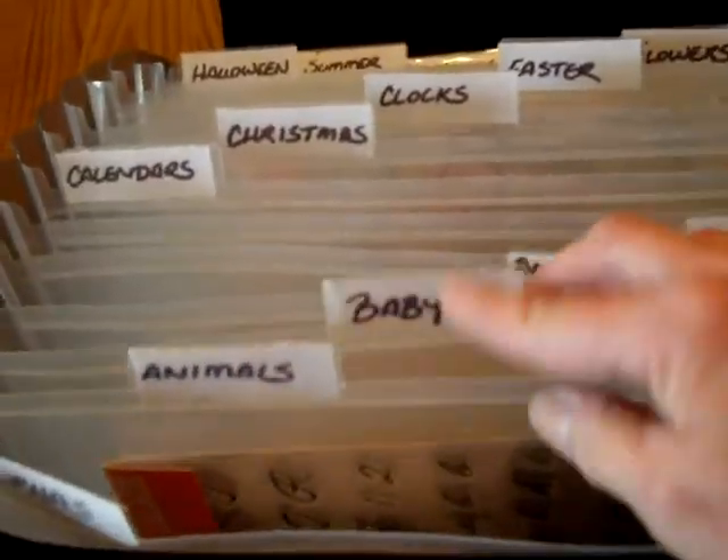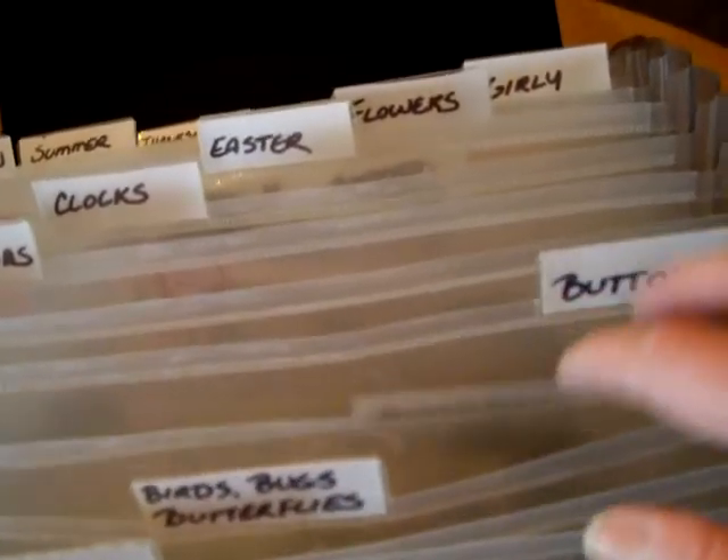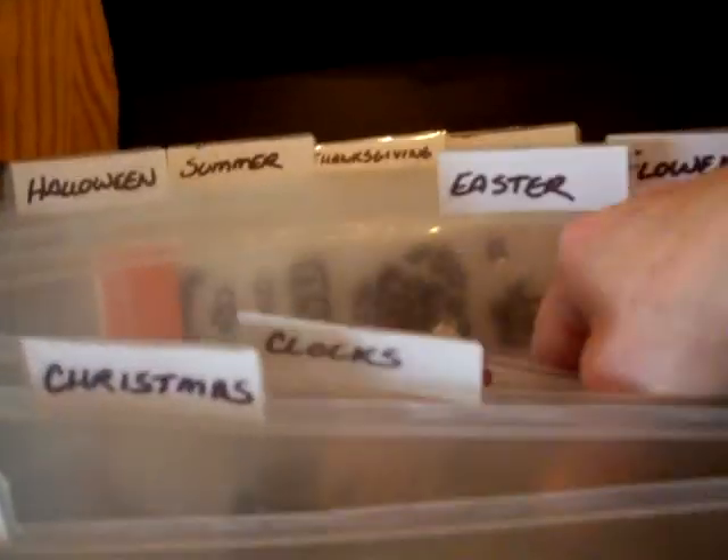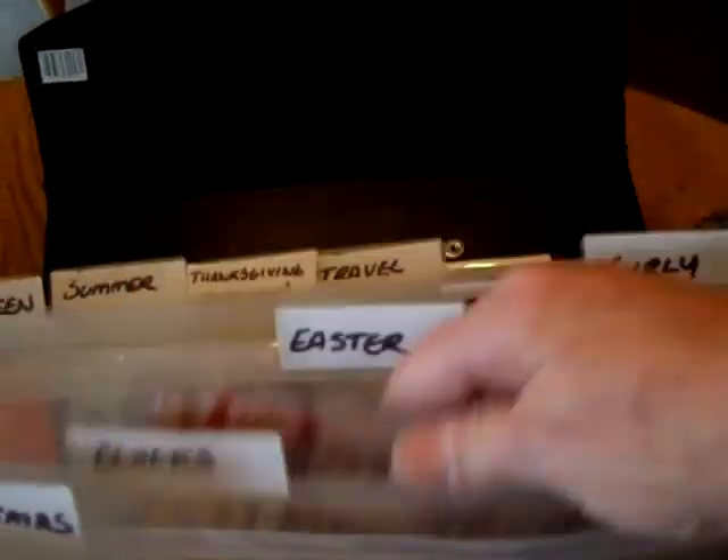The first category is alphas. Then I have animals, baby, birds, bugs and butterflies, birthday, buttons, calendars — you know, like these calendar stamps — Christmas, and clocks. I have some clock and watch stamps.